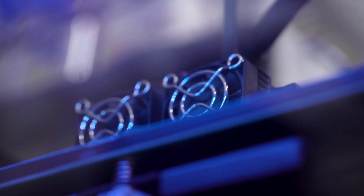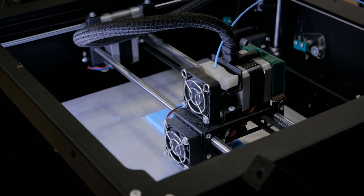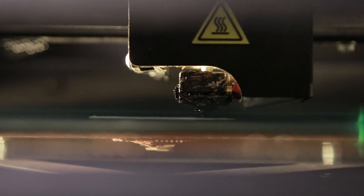3D printing has come a long way in the past decade. It's found a home in architecture, biotech, prosthetics — really anywhere quick prototyping happens. It's an important technology, but it's not often front-page news. Or it wasn't until this.